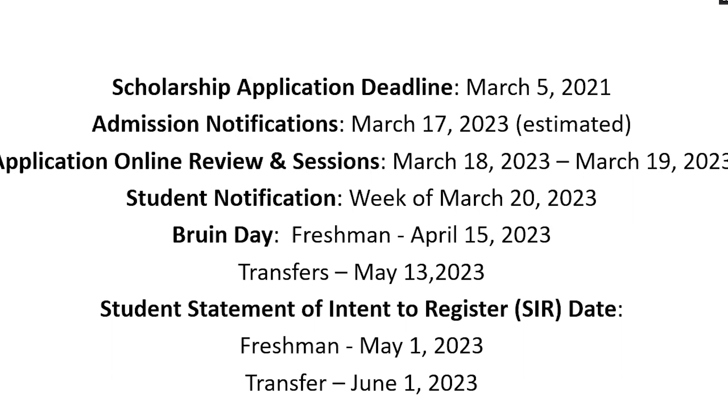We are also holding a welcome weekend on Bruin Day. From when Bruin Day ends that evening into the next day, we're inviting alumni scholarship recipients to programming that welcomes them to the alumni scholar family. They get to spend the night in the residence halls with a current alumni scholar, have dinner in the dorms, and participate in community building programming. Transfer Bruin Day is going to be May 13th, 2023. The SIR deadline — the statement of intent to register — is May 1st for freshmen and June 1st for community college transfer students.